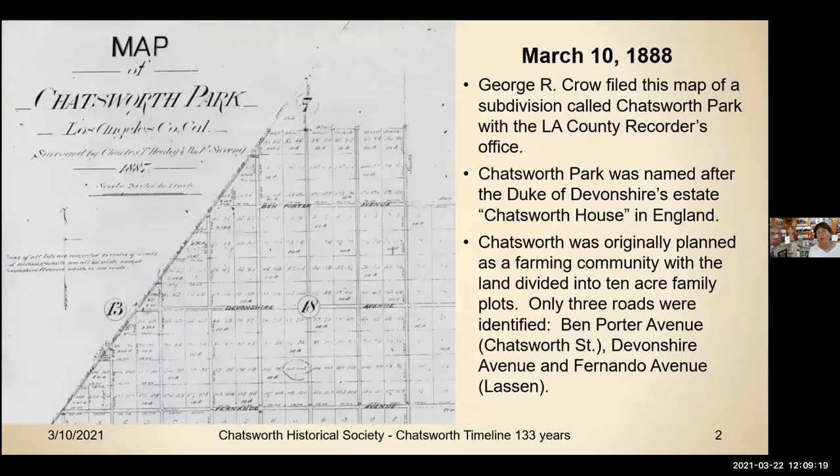On March 10th, 1888, George Crow filed this map of a subdivision called Chatsworth Park with the LA County Recorder's Office. Chatsworth Park was named after the Duke of Devonshire's estate, Chatsworth House in England. Chatsworth was originally planned as a farming community with the land divided into 10-acre family plots. Only three roads were identified: Ben Porter Avenue is Chatsworth, Devonshire Avenue, and Fernando Avenue, which is Lassen.